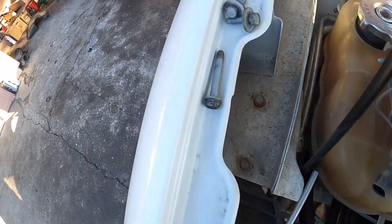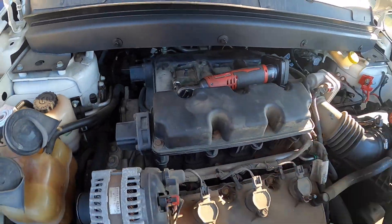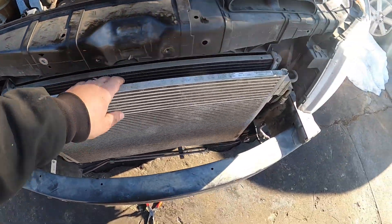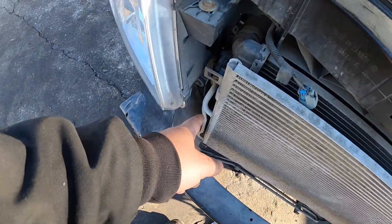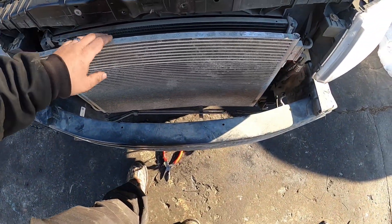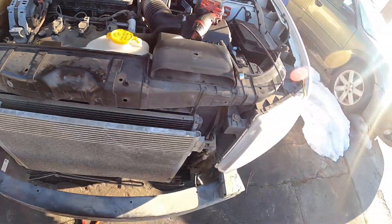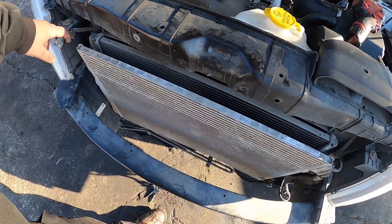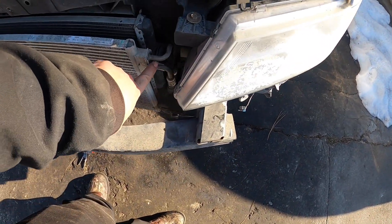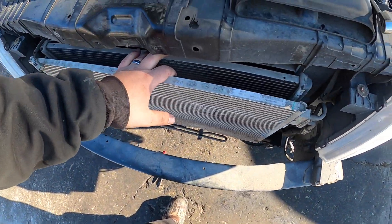We got the bolt out — it's a pretty long bolt, kind of a pain, but we got it with a swivel and a 10-millimeter on the electric ratchet. The condenser just pulls forward. We've also got the transmission cooler lines here. We don't want to unbolt the AC compressor side — the whole reason for doing this is to save ourselves from having to evacuate the freon, since I don't have a freon machine and it's a hassle. I'll loosen up these transmission cooler lines and then we should be able to pull the condenser far enough to access the radiator.